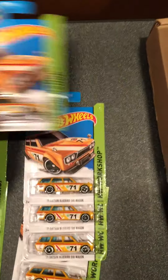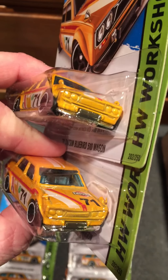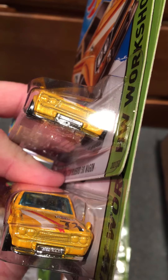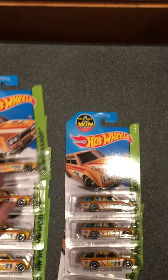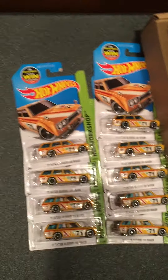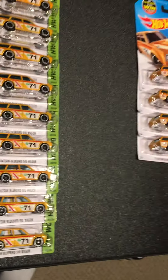Let me get two of them together for you so you can see the difference. You can see the smooth one there.